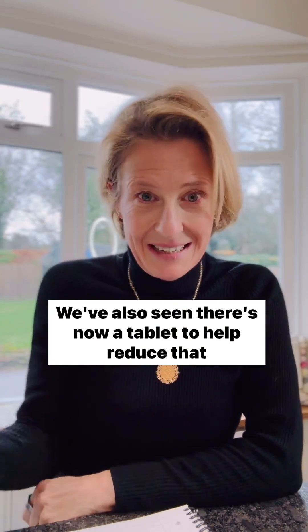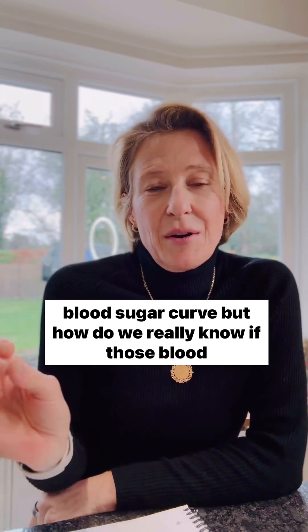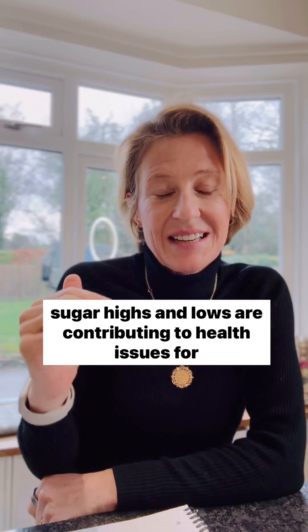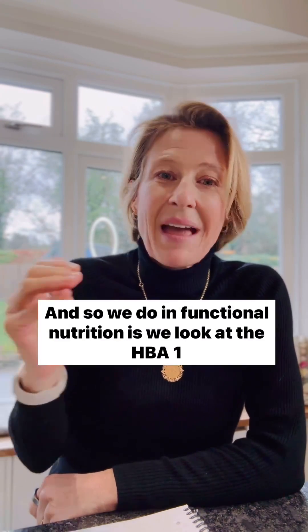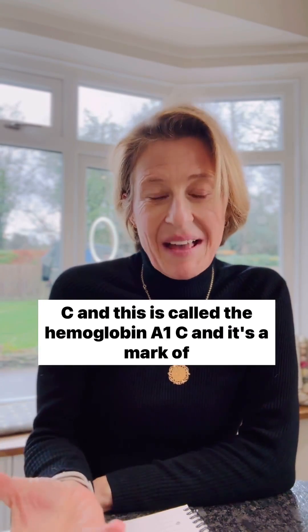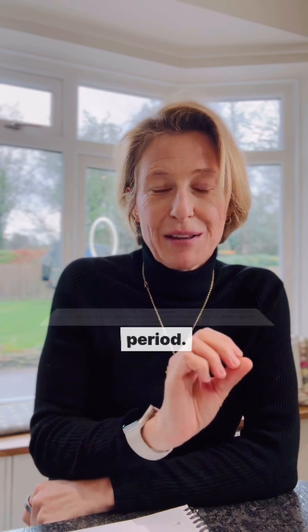We've also seen there's now a tablet to help reduce that blood sugar curve, but how do we really know if those blood sugar highs and lows are contributing to health issues for us? In functional nutrition, we look at the HbA1c — the haemoglobin A1c — which is a marker of how much sugar has been in your blood over a three-month period.